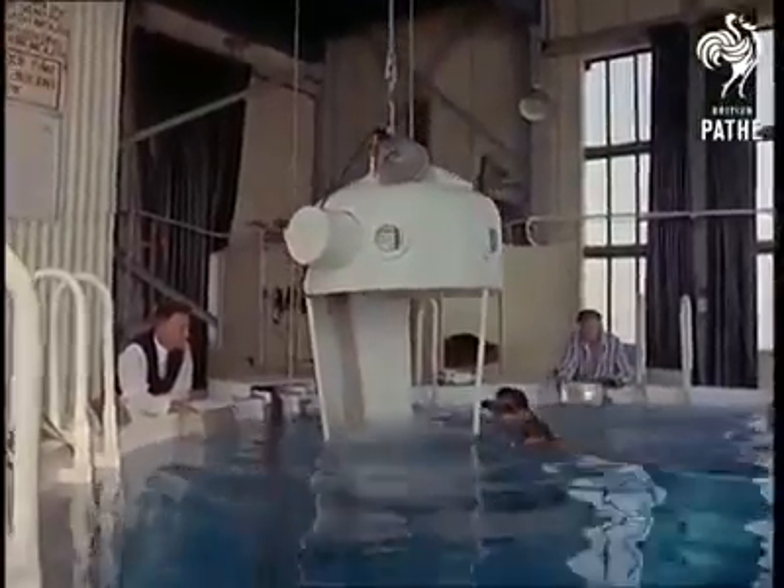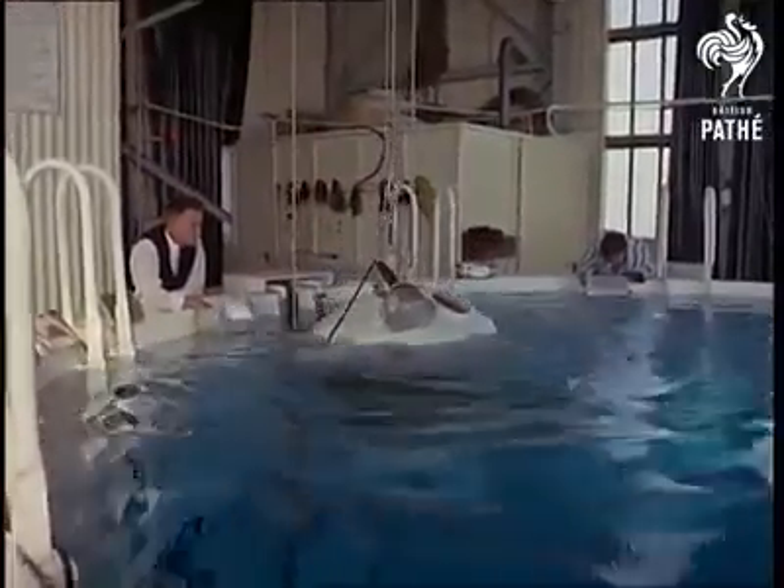Danger is ruled out by the presence of other instructors in the water, who go down to the trainee's level in a diving bell.